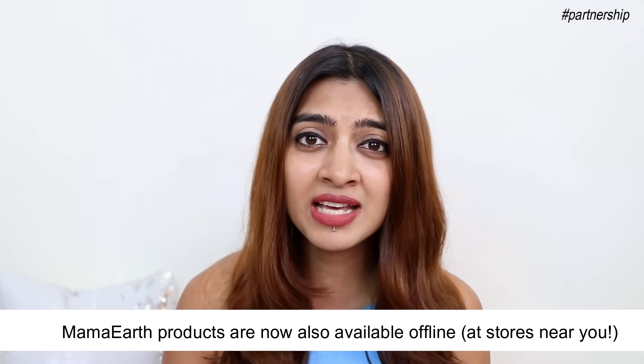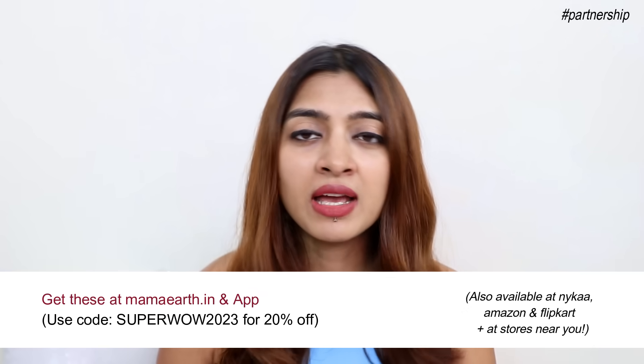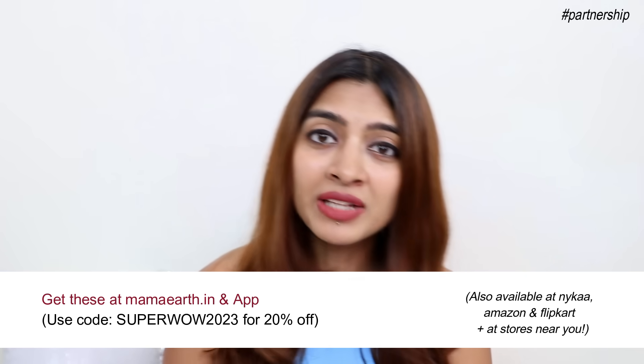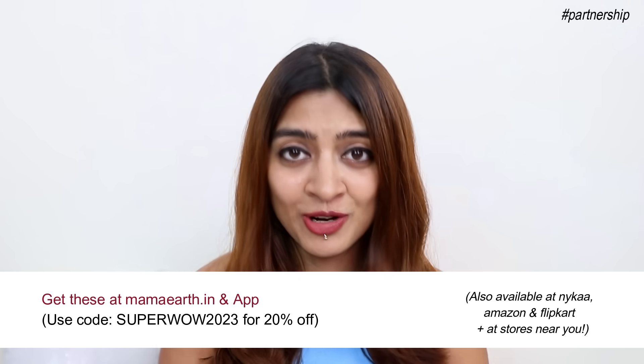When you're buying these lipsticks, Mama Earth's products have an amazing offline presence these days — personally, I think their products are available everywhere around me. Any store I go to, there'll be a little section of Mama Earth products. However, you can buy them online as well — they're available on Nykaa, Amazon, and Flipkart. But if you buy directly from the official Mama Earth website MamaEarth.in or the app available for both iOS and Android, you can use the code SuperWow2023 for flat 20% off on all your purchases.